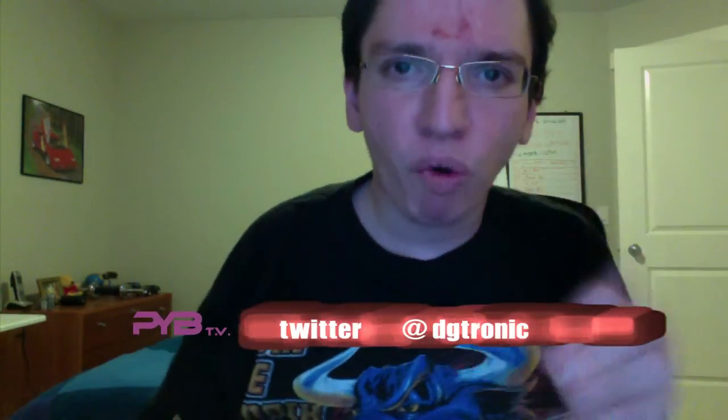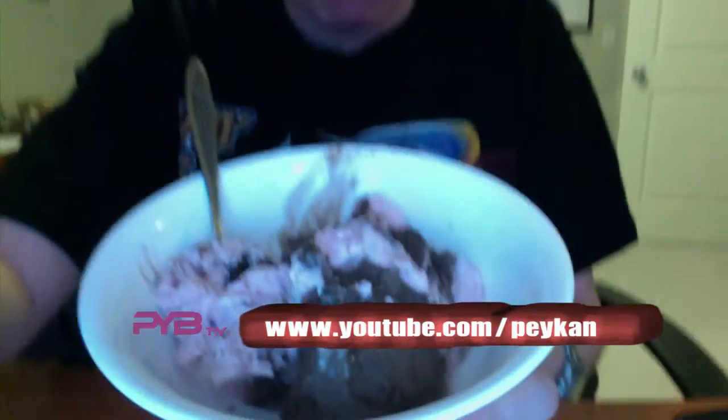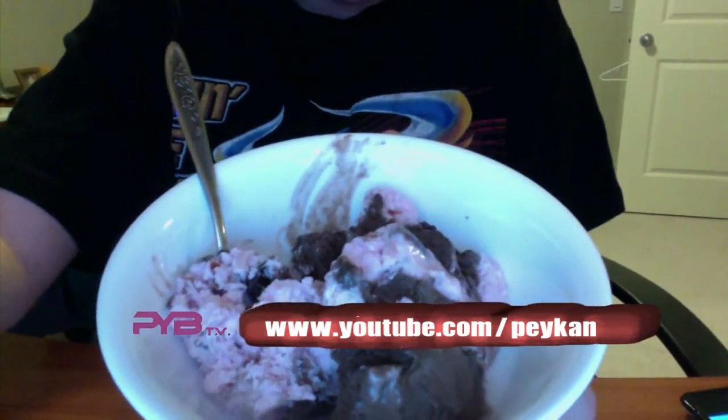It's Chapman's blackjack cherry frozen yogurt — I call it ice cream, they don't. It looks really good, very yummy. All right, let's start this baby up.